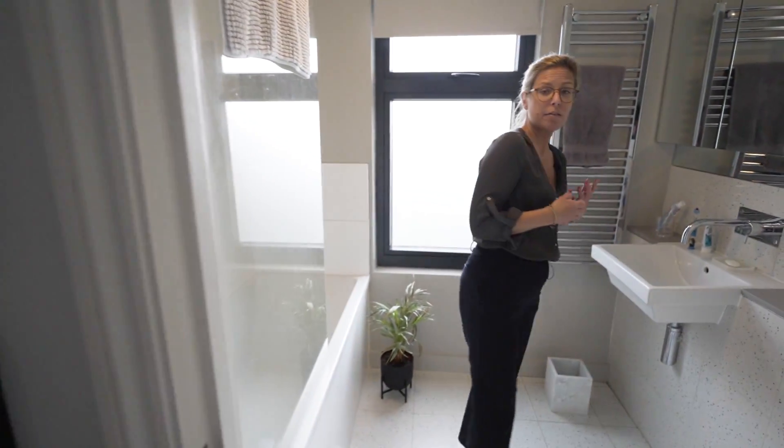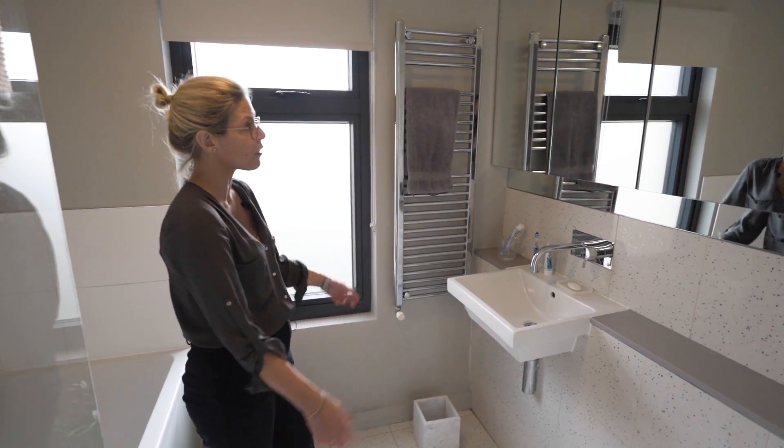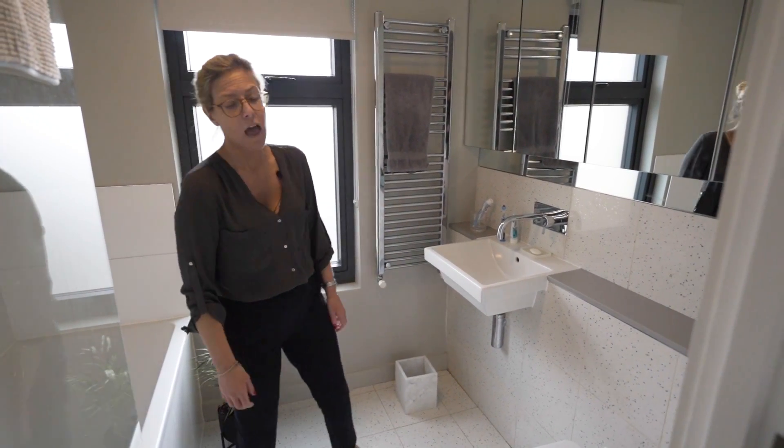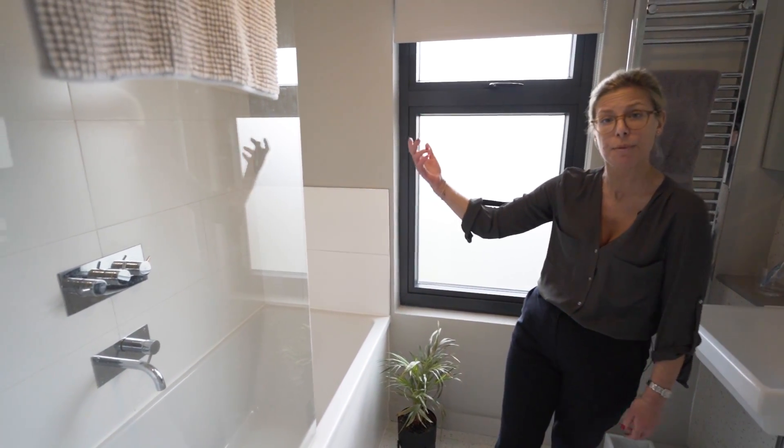As we come up to the half landing I'm going to take you into the family bathroom. It's light, it's bright and we also have really good storage from wall to wall with these wonderful mirrored cupboards. We have a great sized bath including of course the bath-shower combination as well.